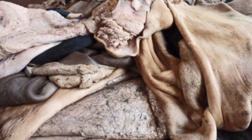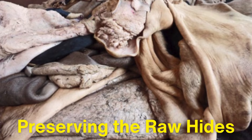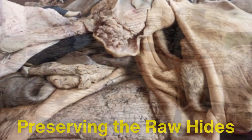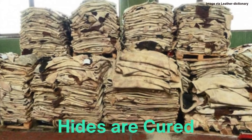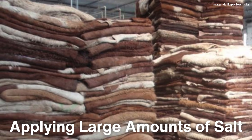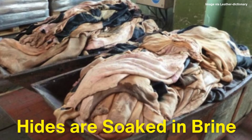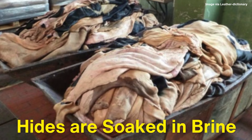The first step in making leather is preserving the raw hides so they don't decompose. Fresh animal hides are highly susceptible to bacterial growth, which can cause them to rot quickly. To prevent this, hides are cured shortly after the animal has been skinned. Curing is typically done by applying large amounts of salt to the hide, drawing out moisture and inhibiting bacterial growth. Sometimes hides are soaked in brine, a solution of salt water, which serves the same purpose.